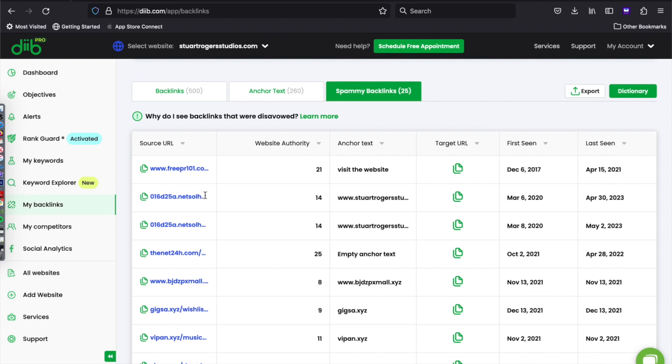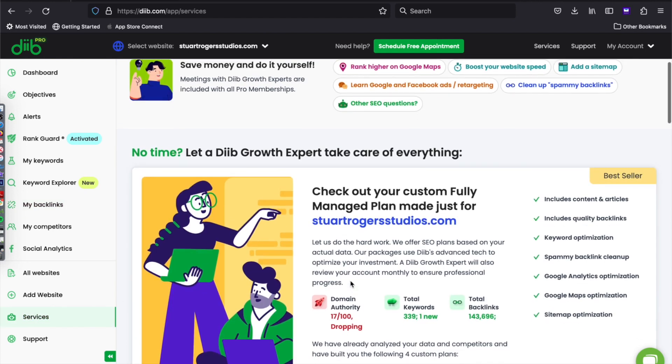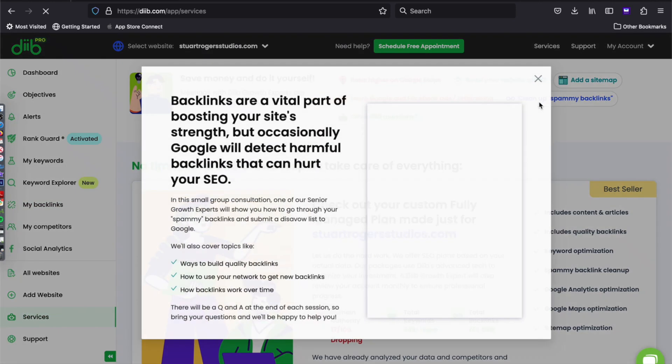A way to get rid of spammy backlinks is to do a disavow. If you're a pro member, join our disavow webinar to learn how to do it yourself.